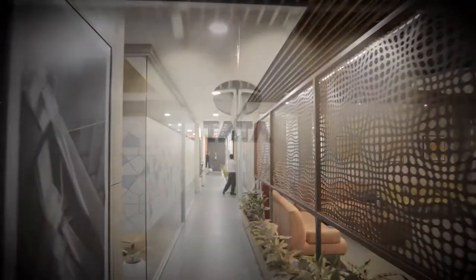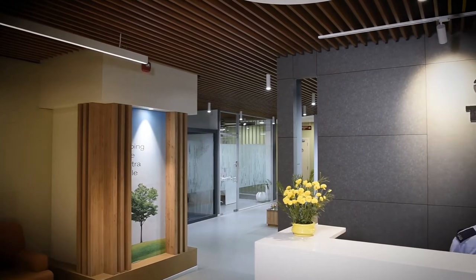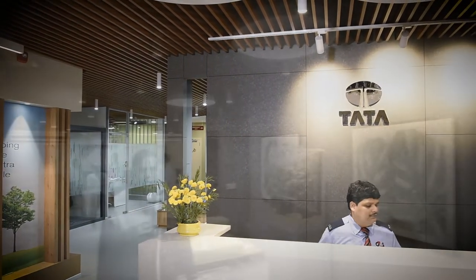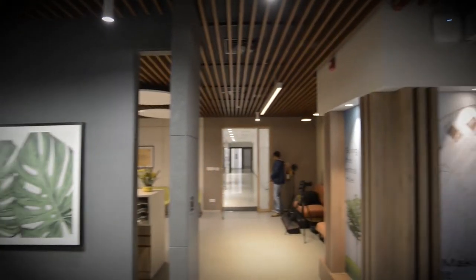I also wanted the Tata logo to really pop out and not have any confusion in terms of a backdrop wall. The larger office is a very minimal, modern facility — at the same time it's not cold modern; it's much more warm by using a contemporary industrial look.